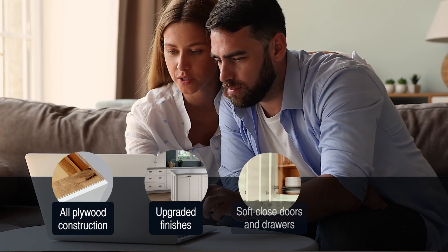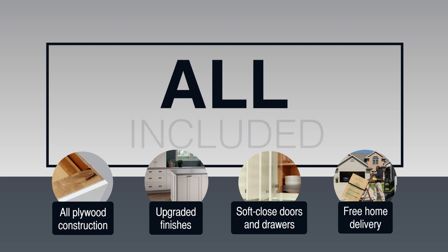All plywood construction, upgraded finishes, soft close doors and drawers, and free home delivery are all included.